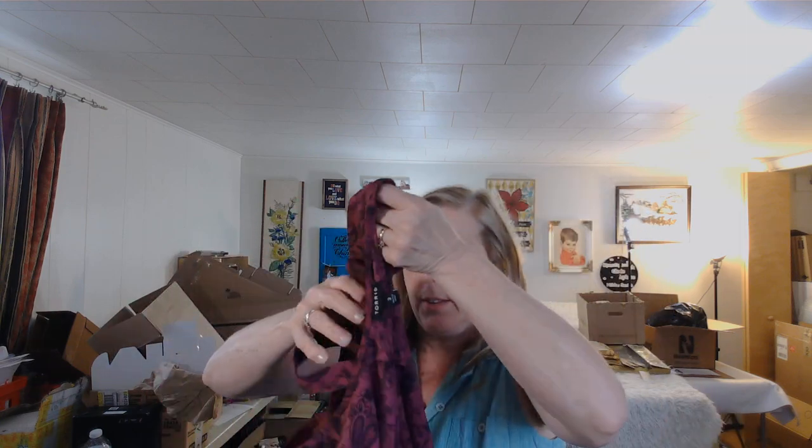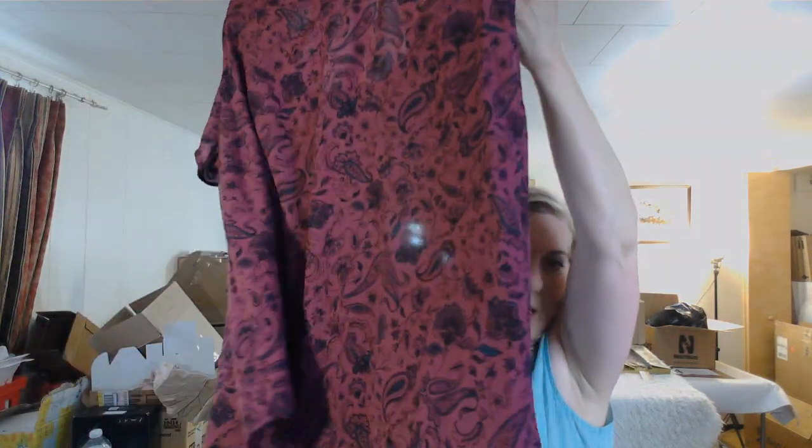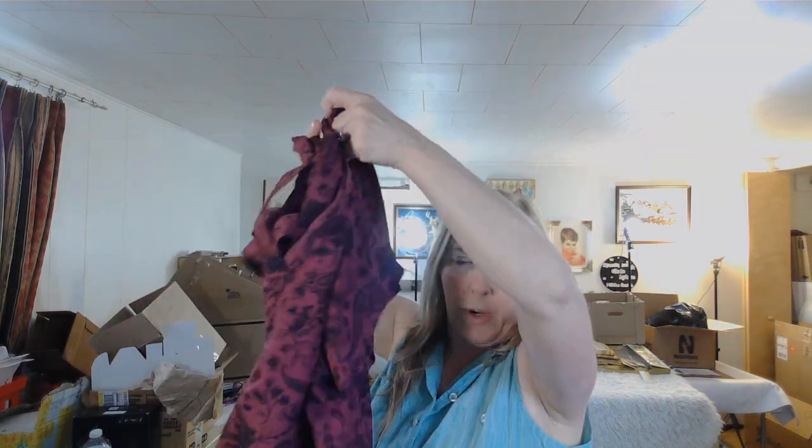This is a Torrid size three — just a nice cut-out blouse, very pretty with a paisley print. I'm going to list this on eBay; I think I can easily get $20–$25 for it.